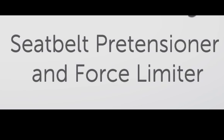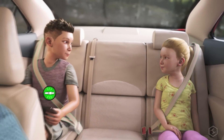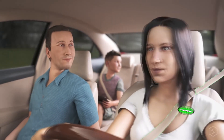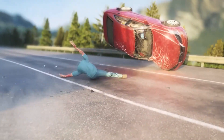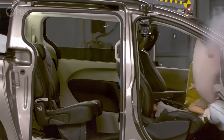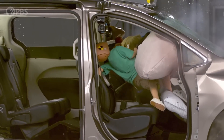Seatbelt pretensioner and force limiter. Wearing a seatbelt can reduce the risk of death in a car crash by 45% and the risk of serious injury by 50%. In modern vehicles, they work together with airbags, increasing their effectiveness even further. We want to make sure that the person inside the car stays coupled to the car and doesn't strike things within the car as the car slows down — that's really where seatbelts and airbags come into play.